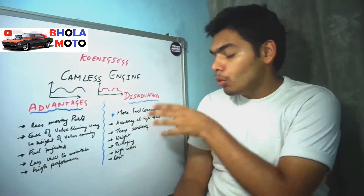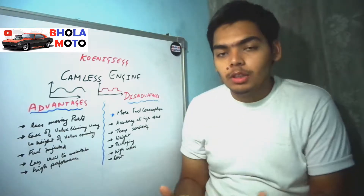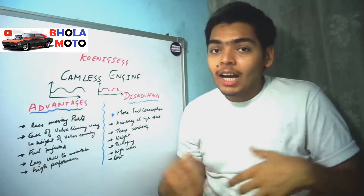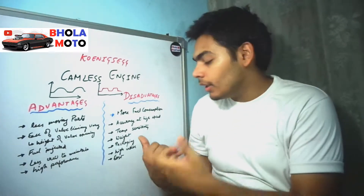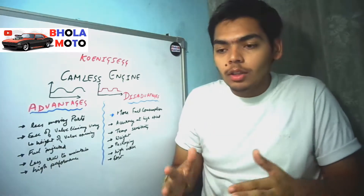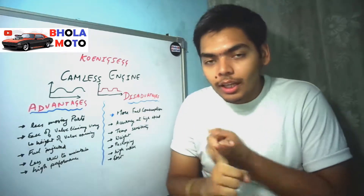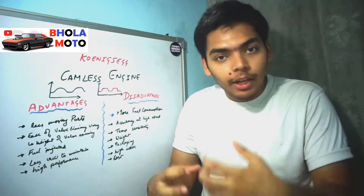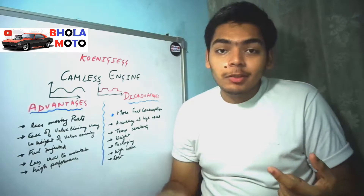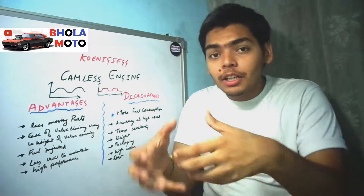Now coming to some disadvantages of the camless engine: there is more fuel consumption because the performance given by these engines is higher, though it is more efficient than a normal camshaft engine. Accuracy at high speed is quite lower than accuracy at lower speeds. Temperature sensitivity is quite high because as temperature increases, the velocity, density, and properties of the fluid in hydraulic or pneumatic actuators change. The weight also increases due to the pump and reservoir, making packaging quite difficult.